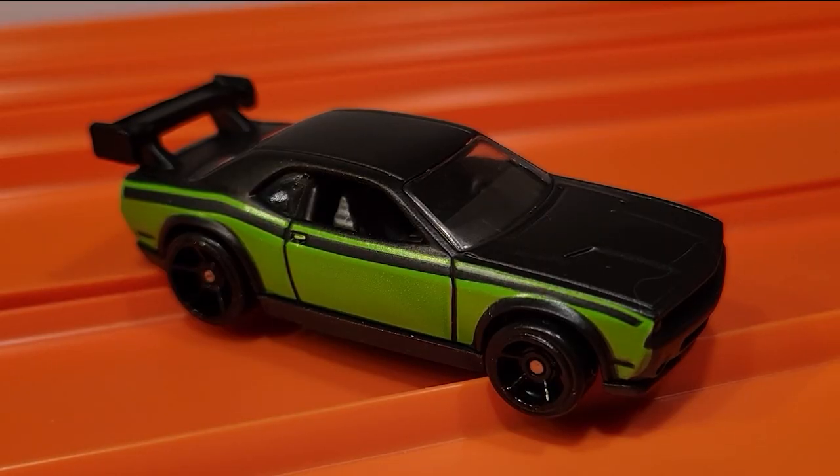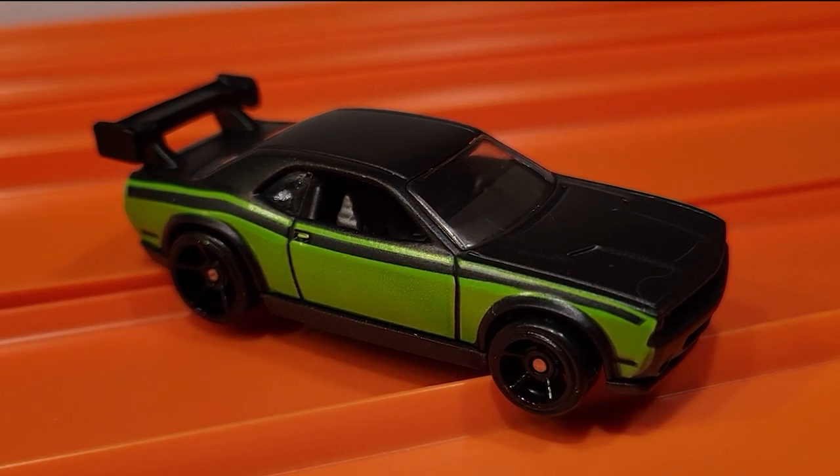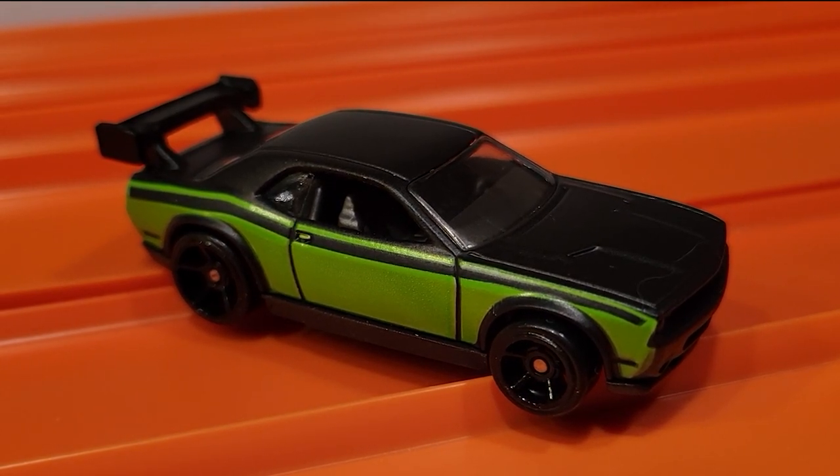The Dodge Challenger drift car is fast — swept everybody three to zero. He's moving on to the finals.